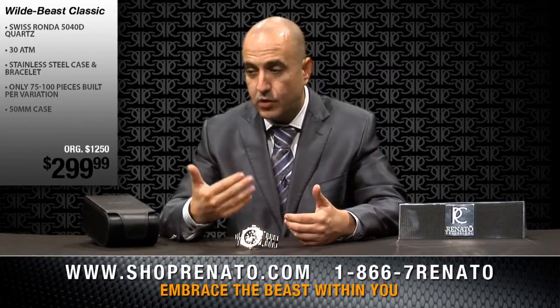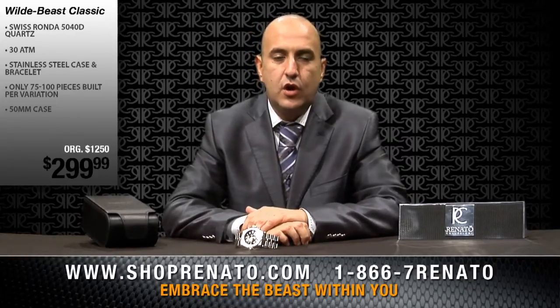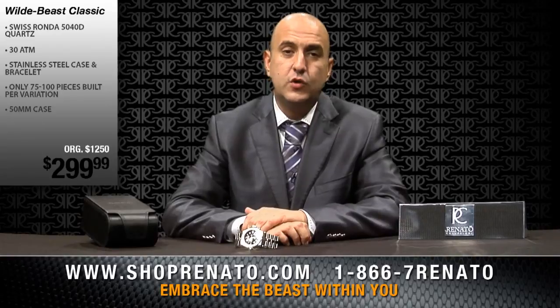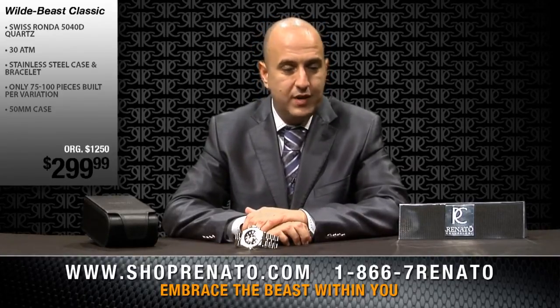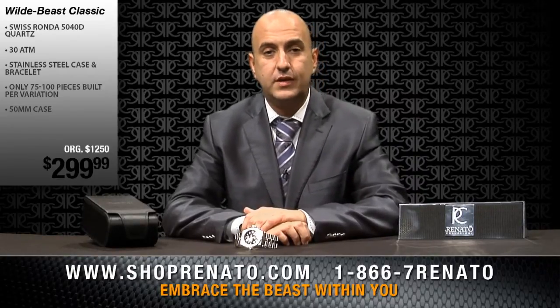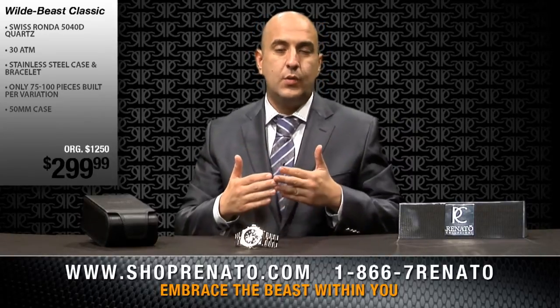Keep this in mind, as we say with all of our timepieces: every single Renato timepiece is covered by a five-year automatic warranty covered by Renato Watches. In addition, we also offer a 30-day money-back guarantee on all purchases. You have nothing to lose by bringing the watch home and testing it out, but most of our customers who buy our timepieces don't return the watch because it's always far more than what they expect.